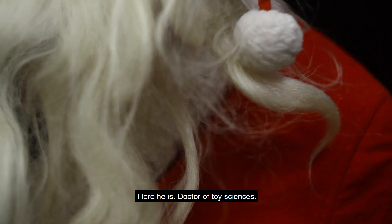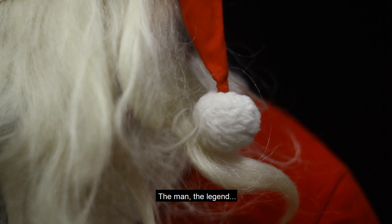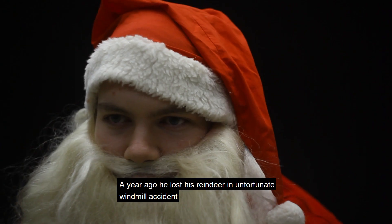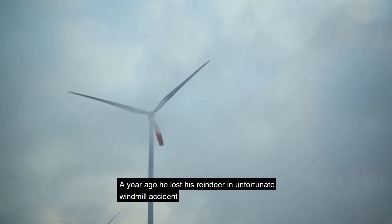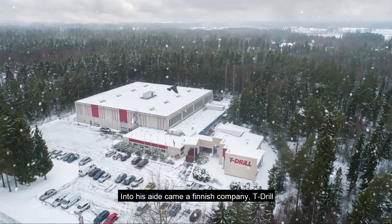Here he is, doctor of toy sciences, the man, the legend, Santa Claus. A year ago, he lost his reindeer in an unfortunate windmill accident. Into his aid came a Finnish company, T-Drill.